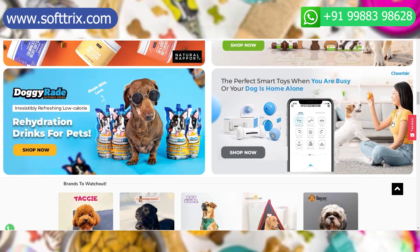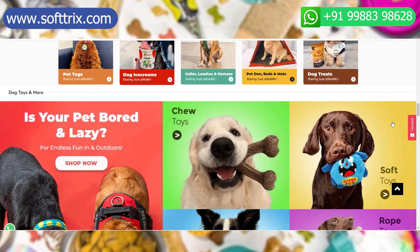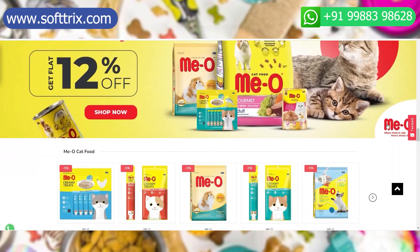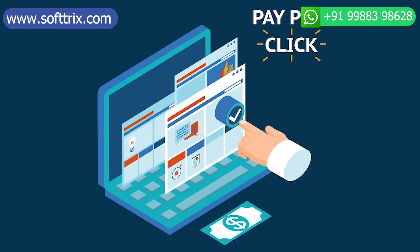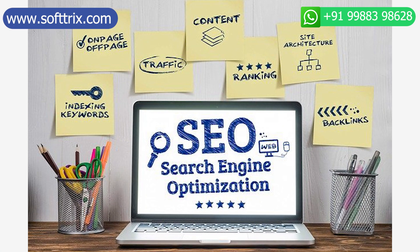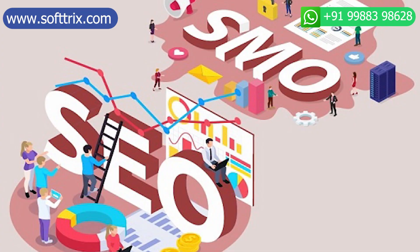Now the best way to sell pet care products online would be to deploy the following processes. The first is Google AdWords, commonly called pay-per-click ads. Secondly is SEO, or search engine optimization. And third would be social media optimization, or social media marketing.